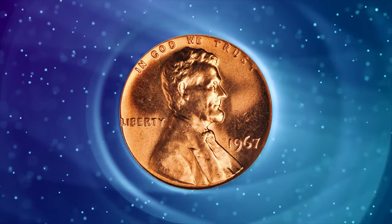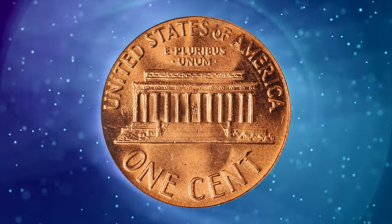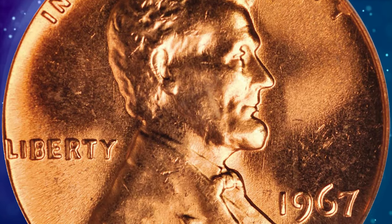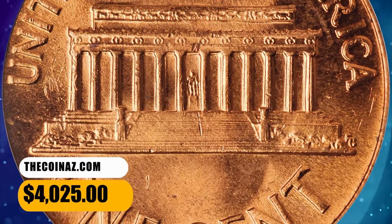Number 5: 1967 Lincoln Cent in Mint State 67 Red. Bright, satiny surfaces are awash in fully original light orange luster. With nary a distracting abrasion or other blemish in evidence, the eye appeal and technical quality are perfectly matched for this superb gem. It was sold for $4,025.